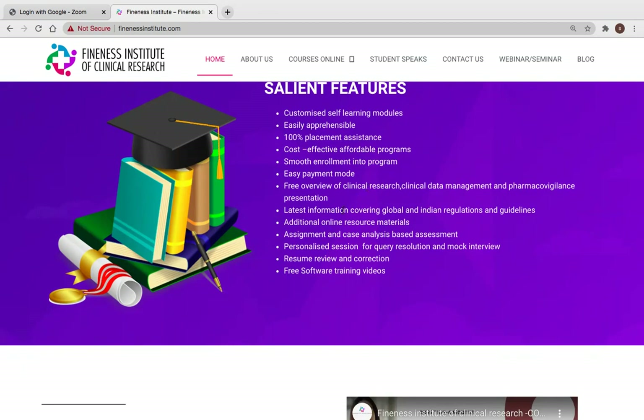We also provide a free overview presentation of clinical research, clinical data management, and pharmacovigilance. Once you enroll, the latest information covering global and Indian regulations and guidelines is shared with you. Additional resources including international certificates such as GCP or those related to pharmacovigilance or clinical data management are shared as well. During your course duration, if any webinars are happening, we share the links — only free international and national webinar links — so students don't bear any extra cost.